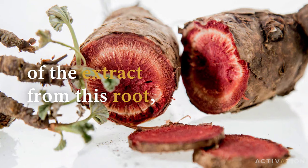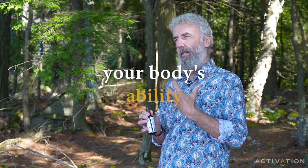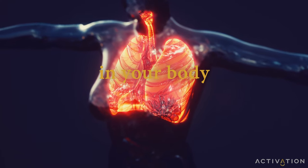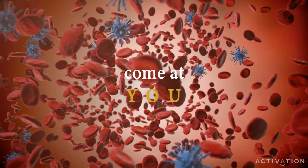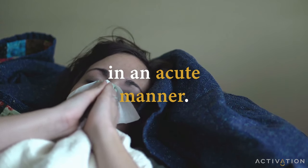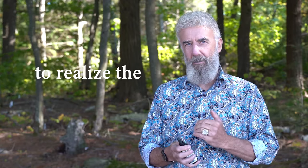When you take just the tiniest amount of the extract from this root, it supports your body's ability to fight off infections — either infections already in your body, infections that could potentially come at you, or an infection that is bothering you in an acute manner. When people started to realize the power of it for the immune system, they began producing more and more and sending it around the world.